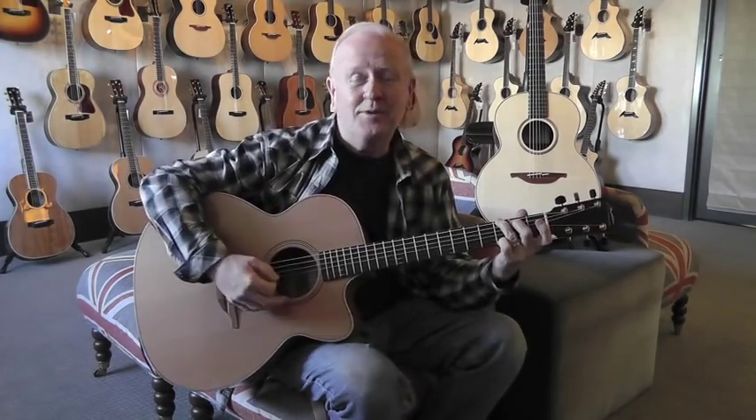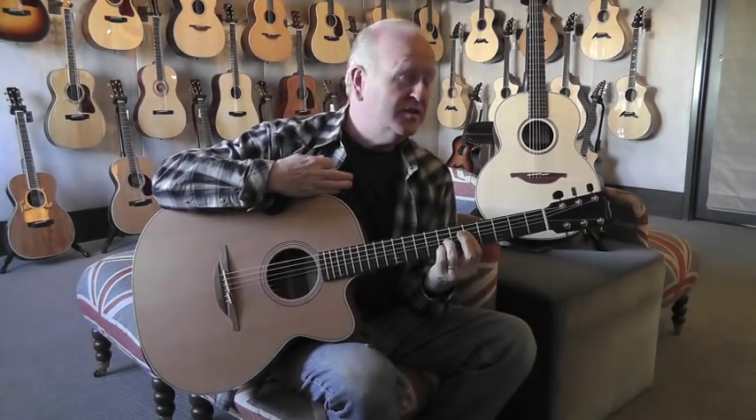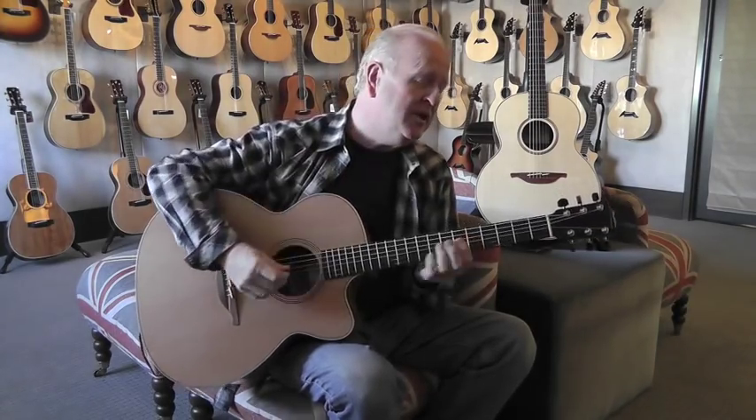Let me just play a few chords for you. An open G. I don't know if you can hear it through your laptop or your iPhone, but it sounds really large. I can feel the vibration as I play it. It's just a stunning instrument. Let me play a little bit more for you.